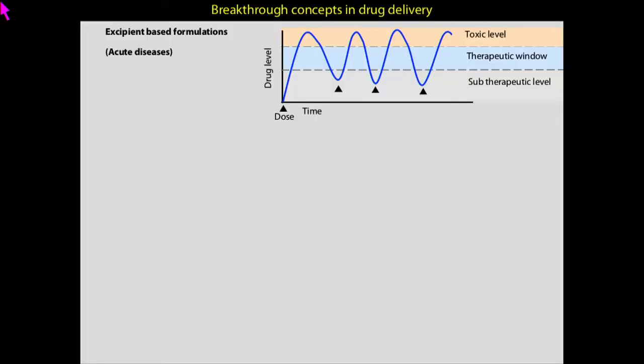If we can solve this problem, it can be used as a platform technology for treatment of a series of inflammatory disorders. If you step back and look at the history of drug delivery over the past 70 years, there are two major breakthrough concepts. One is developing excipient-based drug delivery systems — either lipid or polymer-based excipients. Given the choice of excipient and drug formulation, a single dose can keep the drug in a therapeutic window for a certain amount of time. When it drops to sub-therapeutic levels, you give a second dose, and so on.